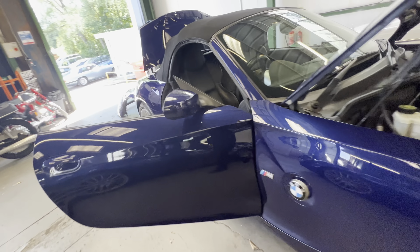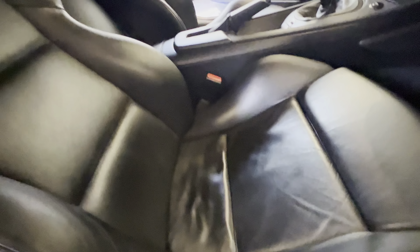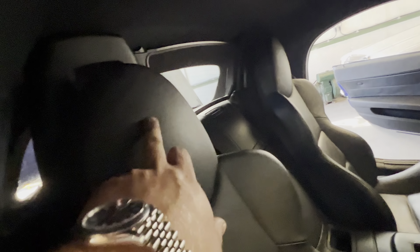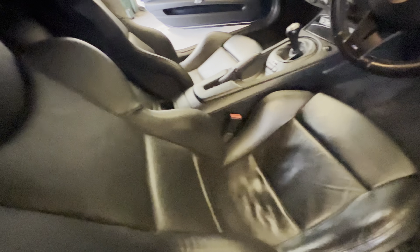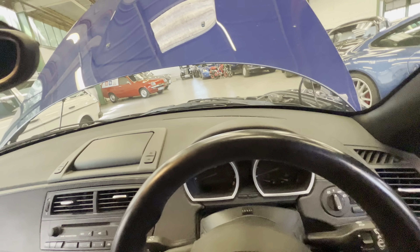Jumping to the interior now — good spec. Black leather, a little bit of wear on the seat, but it's the right amount of wear for 59,000 miles — good mileage, good wear. You've got embroidered M seats, nice place to be. Door cards all nice and clean, dark grey carpets are lovely, top of the dashboard is all nice and clean.